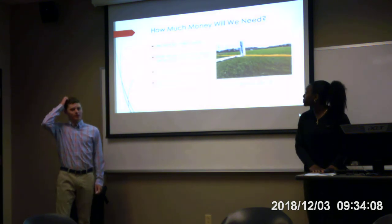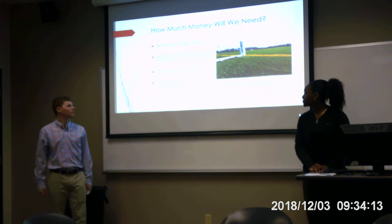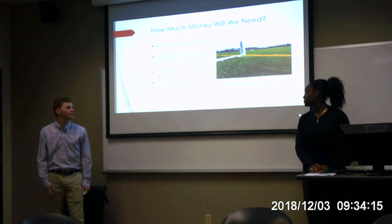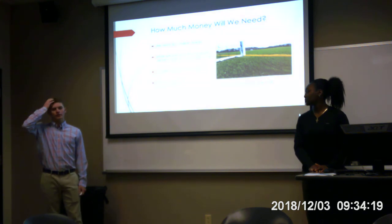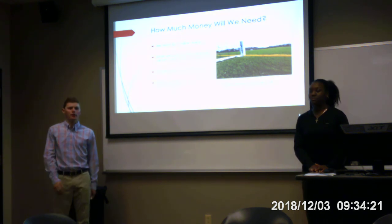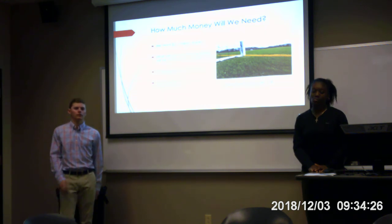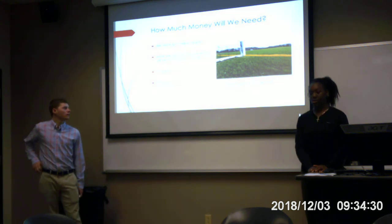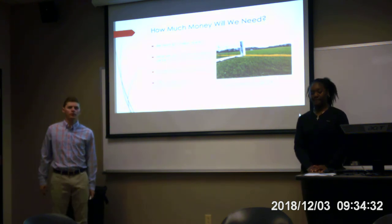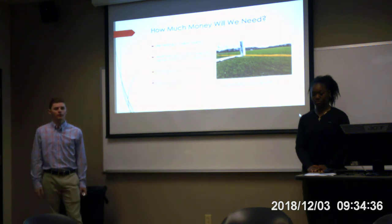How much money will we need for these fields? We think we need $2.5 million. The fields will last between 10 and 15 years, so we used 10 years of use. It becomes cheaper than a grass field, and will double the usage of the field. The per-hour cost analysis shows grass fields at $50 per hour while turf fields come in at $30 per hour.